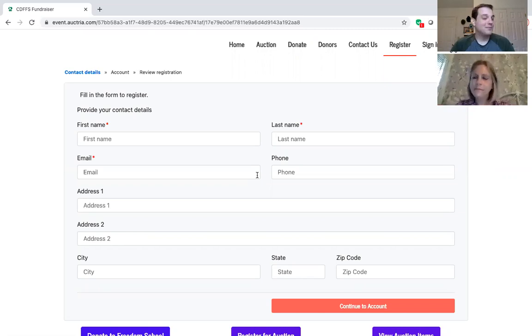Thank you, and please participate. If you have any questions, contact either Taylor Vines, Tara Phillips, or Linda Winnikoff. Thank you so much. Bye-bye!